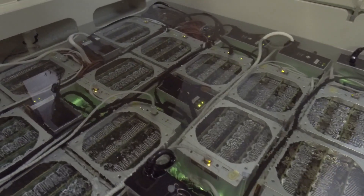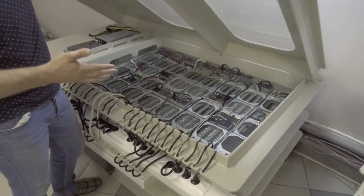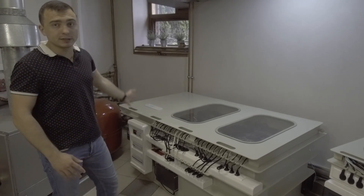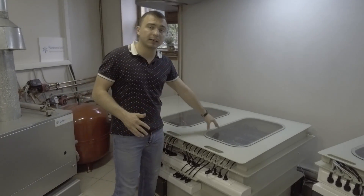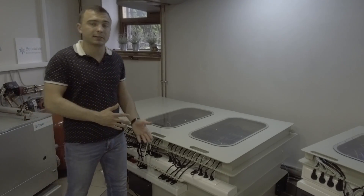They're working pretty nicely — the temperature is stable at about 40 degrees. The installation works very simply: water is running, coming to a heat exchanger, and the heat exchanger is connected with the liquid inside. This is how the heat is removed from the ASICs.